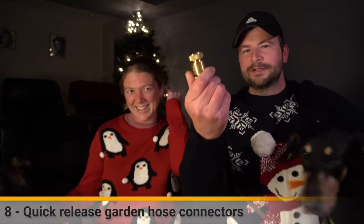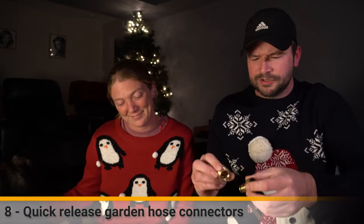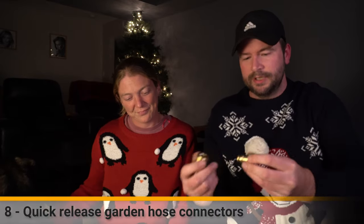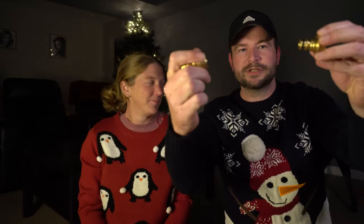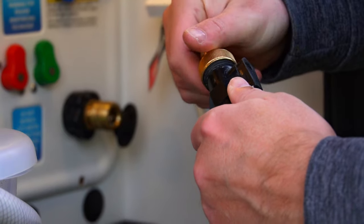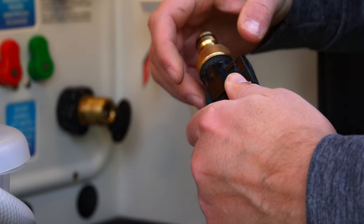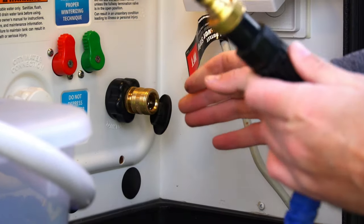Here's something I bought myself - hose connectors. Not a traditional Christmas gift, but these are great. It's a quick release hose connector - you screw it into the trailer and put the connector on the end of your hose and it just quick-releases in and out. I got four: one for fresh water, one for the black tank flush, and two for the other side. It saves you from twisting the hose around.